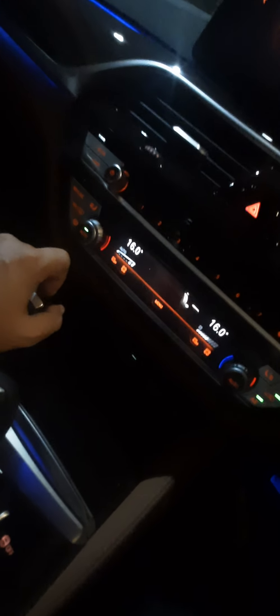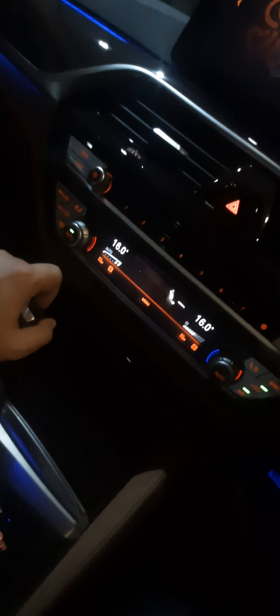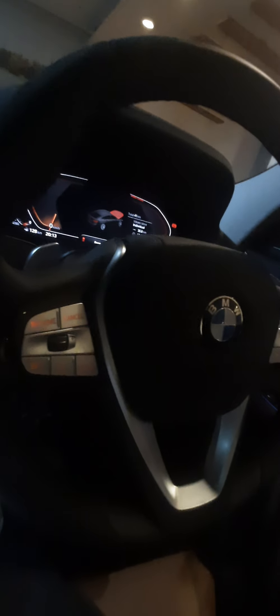This particular car has a four-zone control AC, which completely meets the needs of today's clients. The steering is also electronically adjustable — there is a button which can be used to adjust the steering position. I am just making the adjustment of the steering right now, and you can see that it is adjustable.